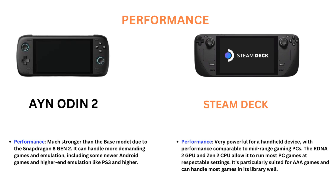Ion Odin 2 Performance is much stronger than the base model due to the Snapdragon 8th Generation 2. It can handle more demanding games and emulation, including some newer Android games and higher-end emulation like PS3 and higher.